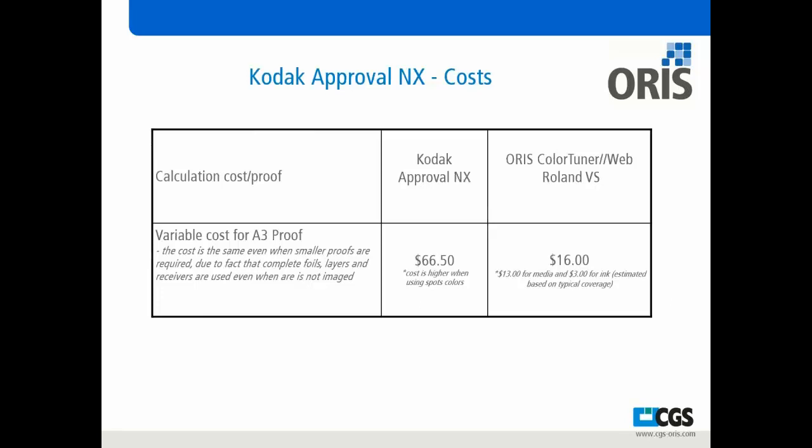For some cost comparison and ROI: a lot of people in this market today are using Kodak Approval, Fuji Final Proof, or Waterproof Technology — those are reaching end of life. Looking at the cost of production, a Kodak Approval proof costs about $66.50 per proof. When you get into Color Tuner Web and the Roland VS device, you drop that down to a $16 cost per proof — $13 in media and $3 for ink — based on a typical size job.